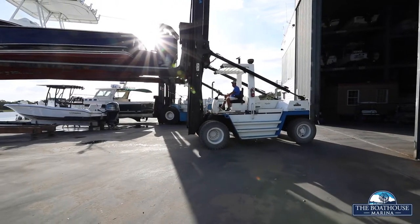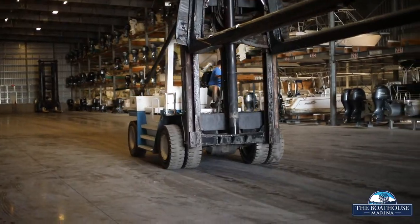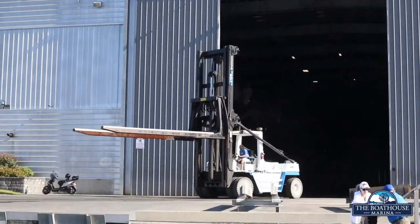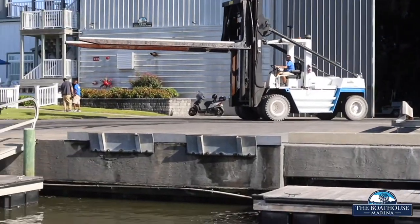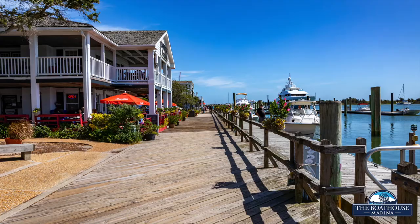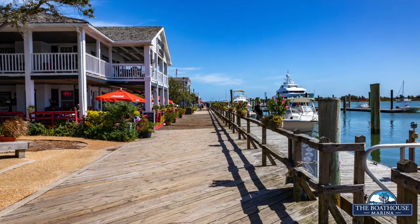Welcome to the Boathouse Marina. At the Boathouse Marina, we know you deserve exceptional service and easy access to the water. The Boathouse is conveniently located minutes from downtown Beaufort, North Carolina, and a short distance to the Intracoastal Waterway and the Atlantic Ocean.